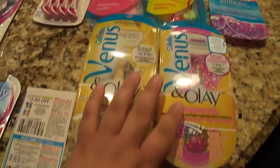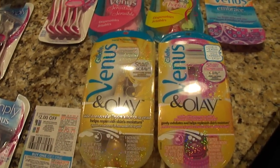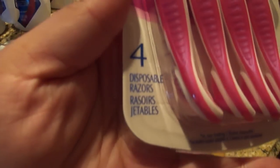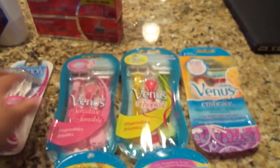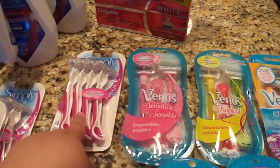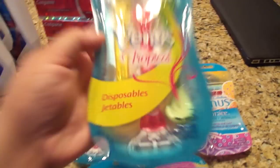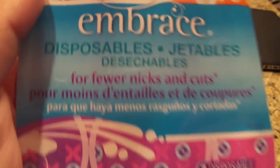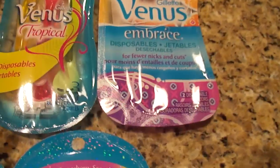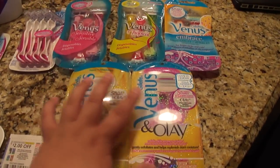The coupon is for a disposable razor. I have examples from my stockpile — all of these are currently sold at Target. These are the Simply Venus — disposable. These are the Sensitive — also disposable, $5.38 at Target right now. These are the Tropical Venus disposables — $6.49 at Target. And these Venus Embrace disposables are $6.20 at Target right now. All of these, as you can see, say 'disposable' on them.